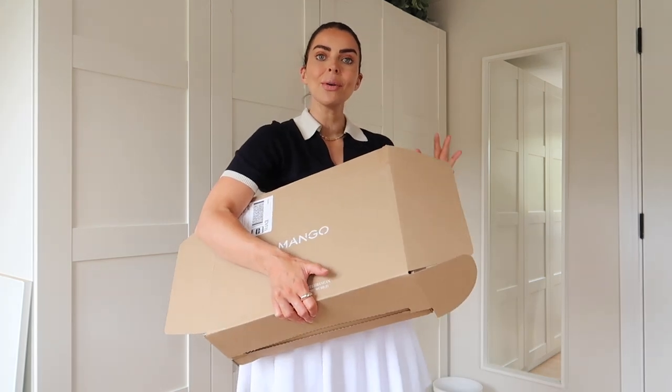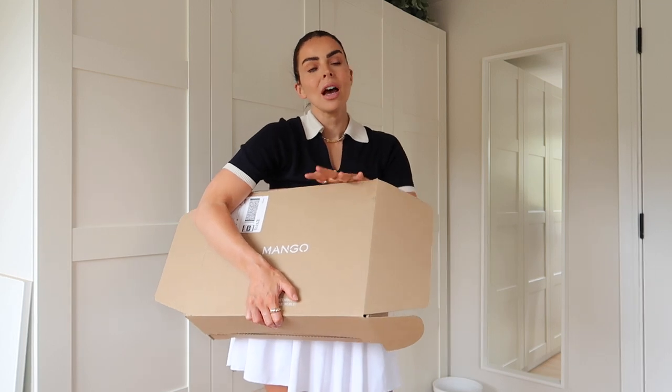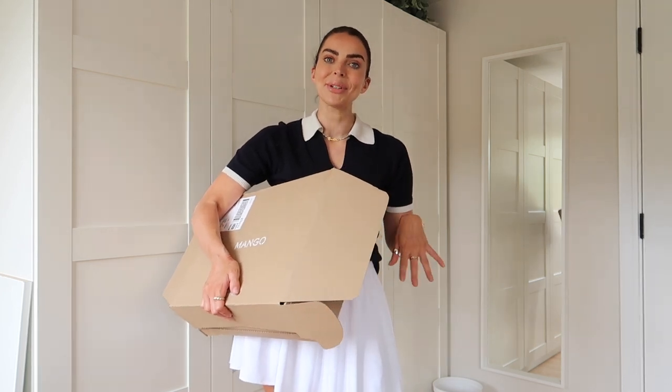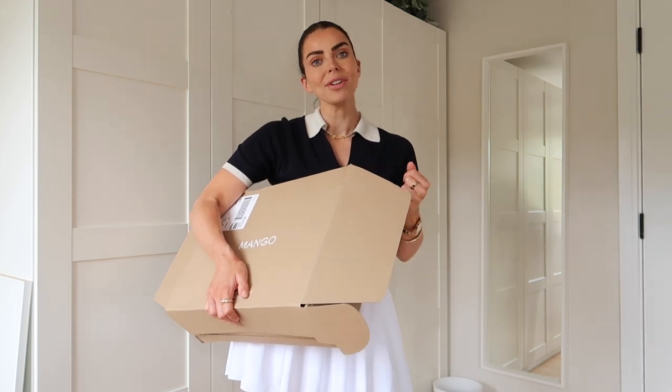Let's get into the main section of the video and try all these Mango items on. I also have a gorgeous Lily Silk blouse that I'm going to team with some of these pieces — everything will be linked in the description box. I'm a size 5'4" and a UK size 8 for reference.